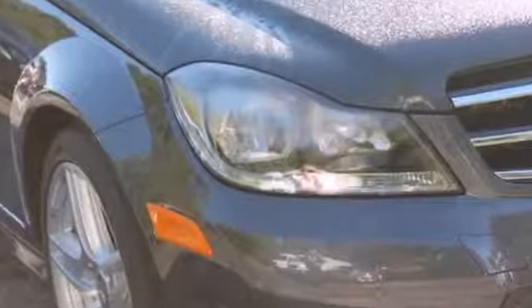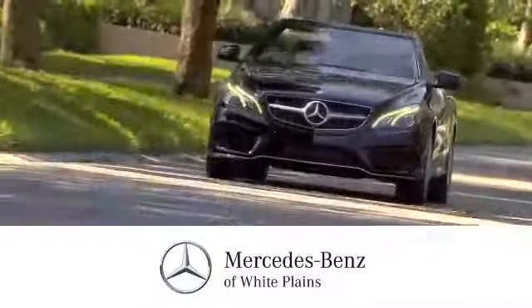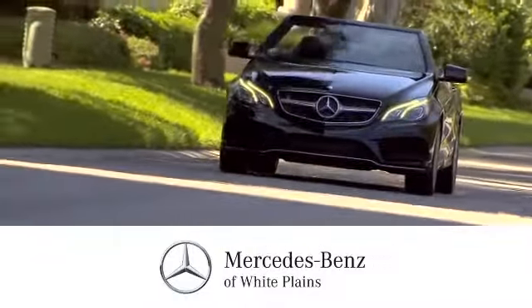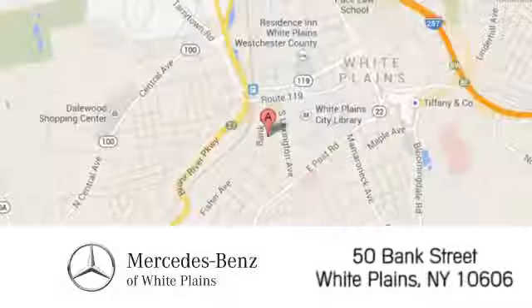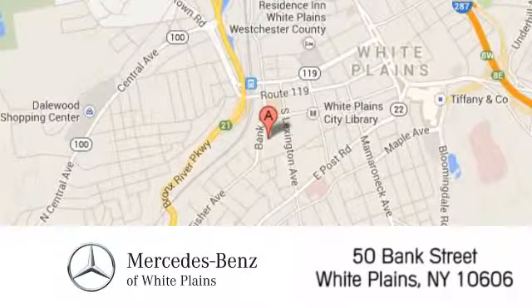Come in for a test drive today. The friendly professionals at Mercedes-Benz in White Plains will be happy to assist you. Call, click or stop in today. We are conveniently located at 50 Bank Street in downtown White Plains, New York.